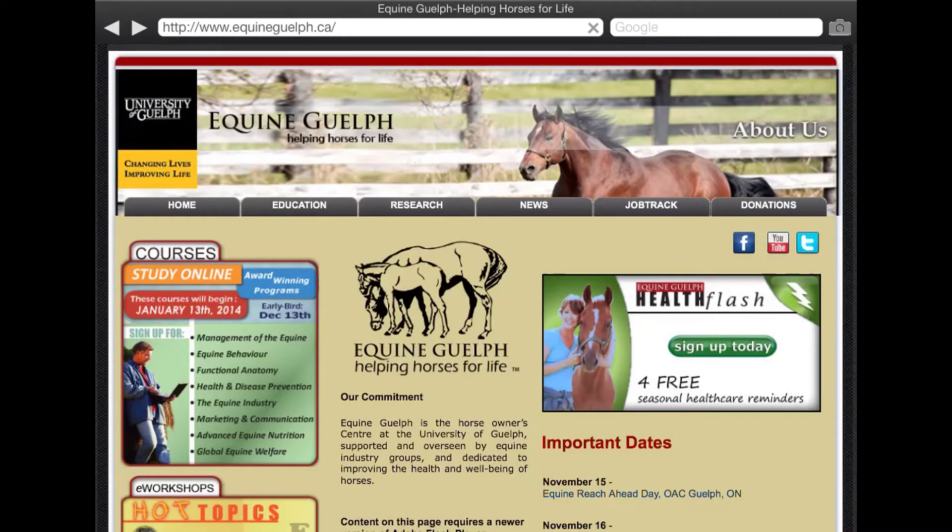The University of Guelph has contacted Dressage Hub to see if we can partner and show us some of their cool tools that help keep horses safe. Today we're going to take a look at their colic risk rater. They're a Canadian university and one of the top universities in Canada, so we're happy to have them on board as an educational partner.